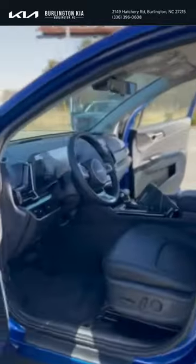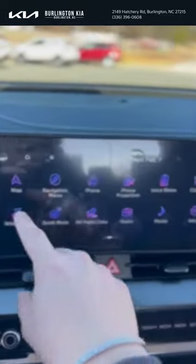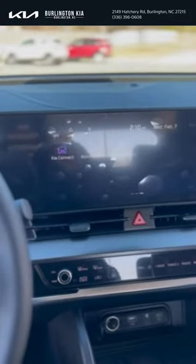Let's take a wraparound onto the inside. As you can see, you're gonna have your amazing leather interior. Taking a step inside, you'll have that lane keeping assist right here, along with a big screen. You'll have your quiet mode, valet mode, Apple CarPlay, and Android Auto, as well as Kia Connect.